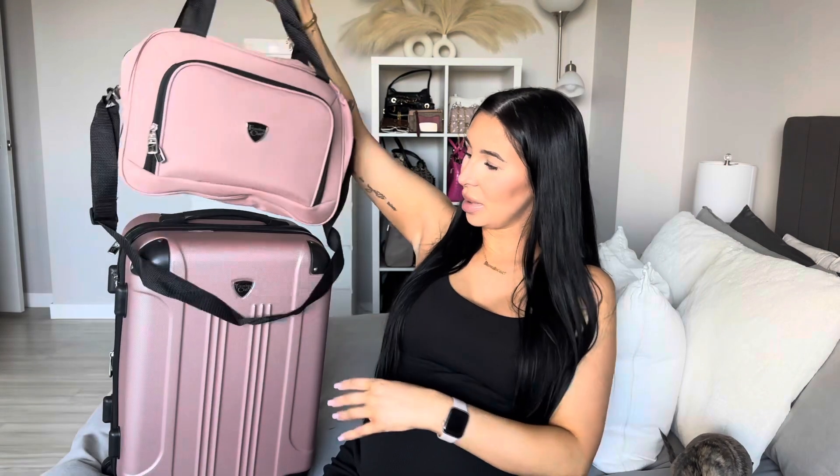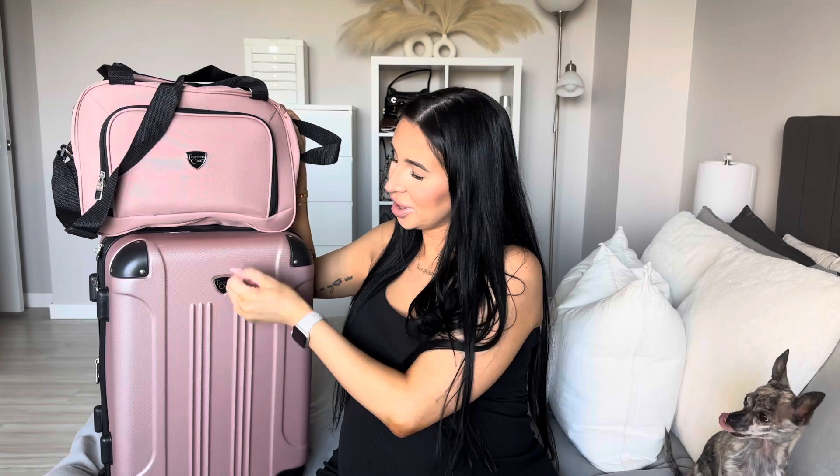These are the bags I'm going to be bringing to the hospital — I'll link them down below. They came as a set with a third bag included. This is from Amazon and it was pretty inexpensive, around $120 — definitely check my description box. The color I got is pink, kind of like a rose gold almost. We got a hard suitcase that can actually be a carry-on size, then there's the baby's bag, and inside there's all of my stuff plus an extra bag for the medical items. So let's do the baby's bag first!